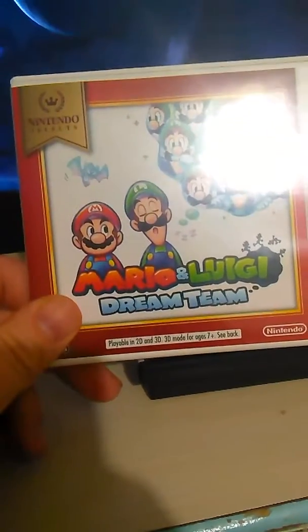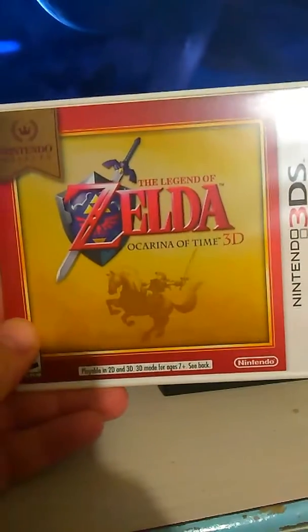Mario and Luigi: Dream Team, with the box. The Legend of Zelda: Ocarina of Time 3D — actually the last 3DS game I got.